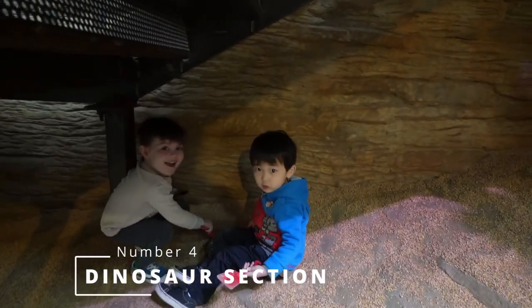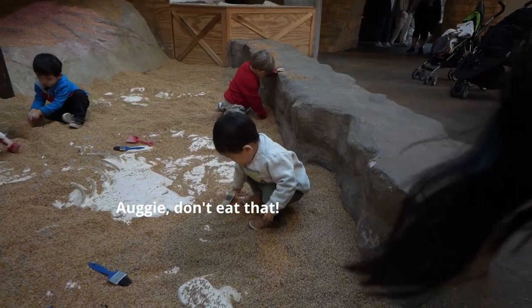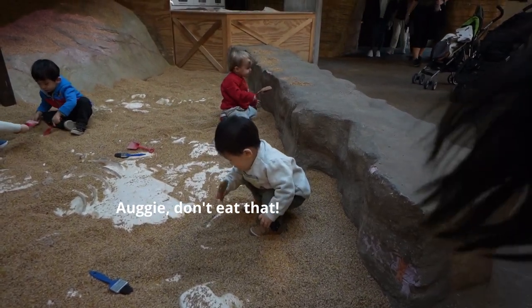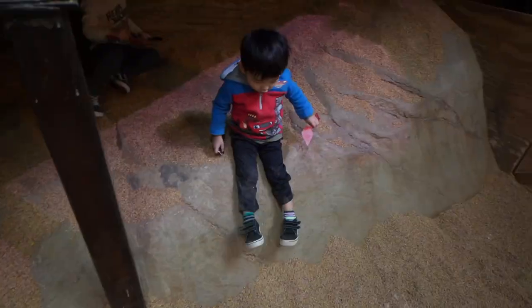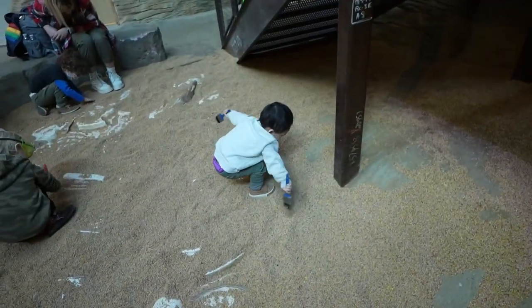Number four has to be the dinosaur section. It's also located on the lowest level of Science City, and this section is great for kids to dig and find dinosaur bones. It's also a lot of fun for them to come down here and spend 10, 15, 20 minutes quietly digging through these rubber chips. My kids like to throw these things around, so if you come around here, watch out for flying rubber chips.